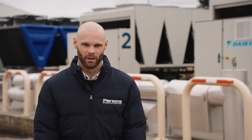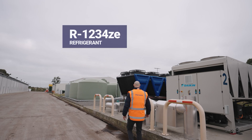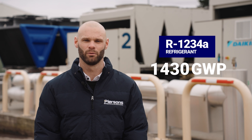As Meadow Mushrooms are highly motivated with regard to reducing the CO2 emissions of their operation, all three chillers and both heat pumps operate on the very low GWP refrigerant R1234ZE, which has a global warming potential of just seven. By contrast, the old units operate on R134A, which has a global warming potential of 1,430.